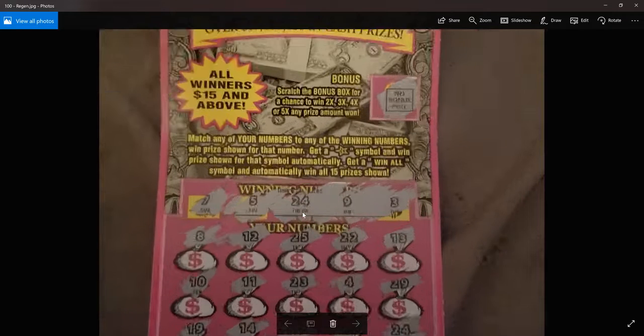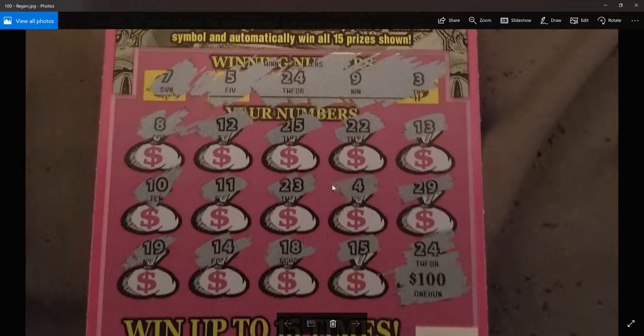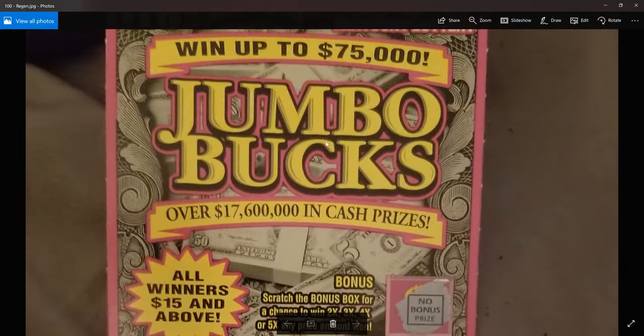The first one is from Regan. He hit number 24 on this ticket for $100. Nice job, Regan. It's the Jumbo Bucks Kentucky Lottery $10 ticket.